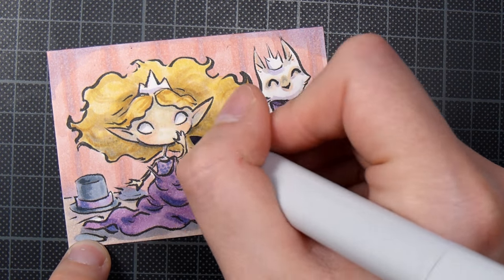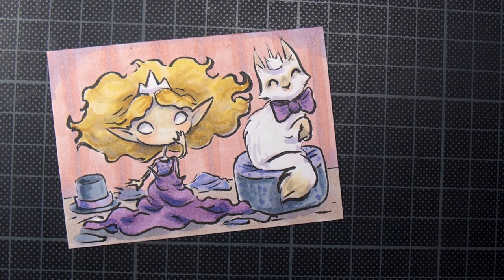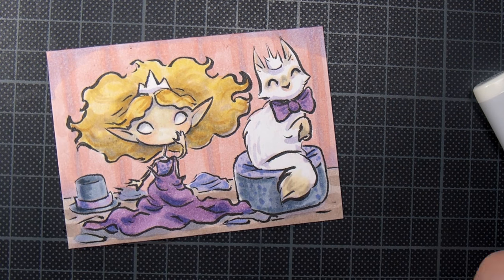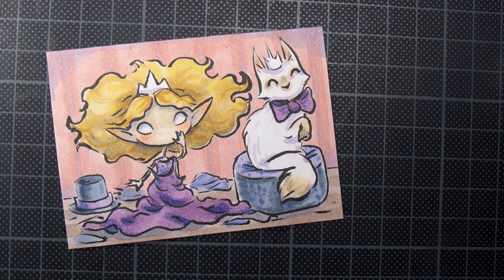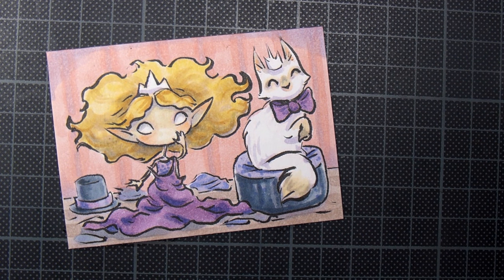I think they are playing dress up, and I really do like how it ended up looking — I hope you do too.